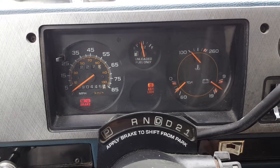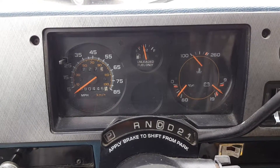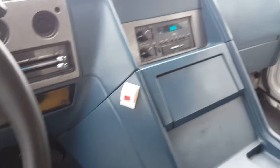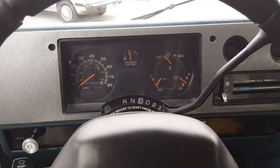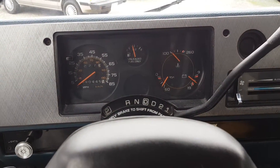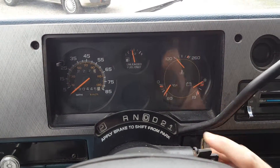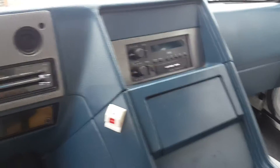Starts up with no problem. Runs and drives nice — no issues.